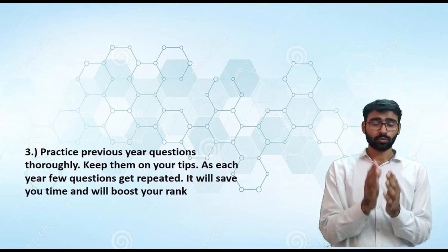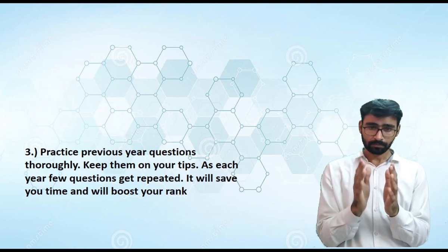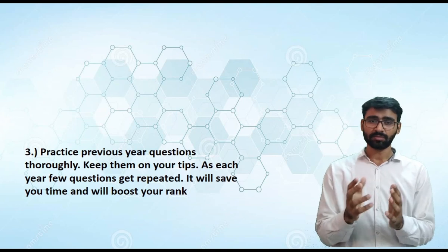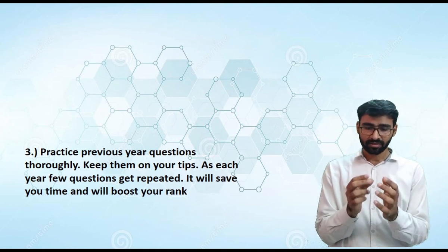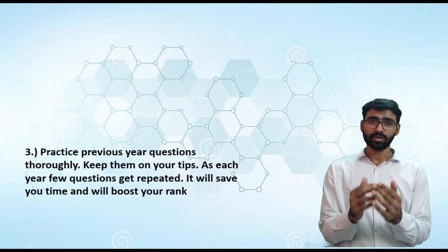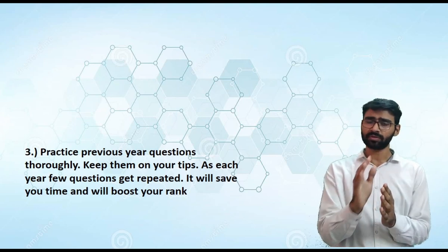Pro tip number three: practice previous year questions like hell — they should be on your fingertips. Keep revising them regularly. Previous year questions are the most important part of your preparation because GATE has a nasty habit of repeating previous questions. Sometimes they don't even change the question or even the options. Having previous year questions on your tips will give you a very good boost and improve your rank significantly.